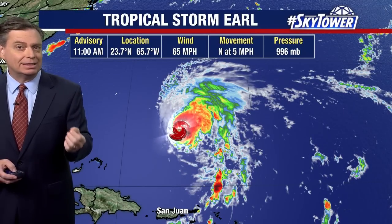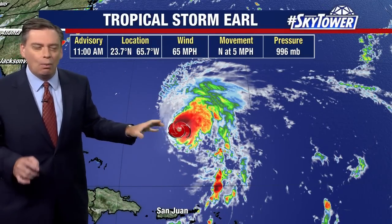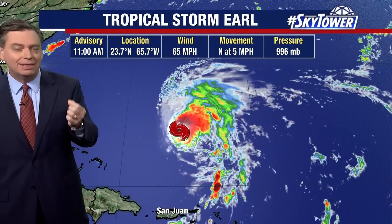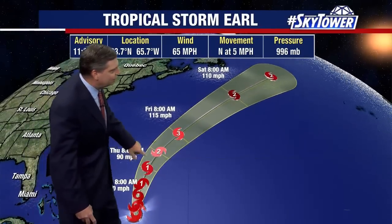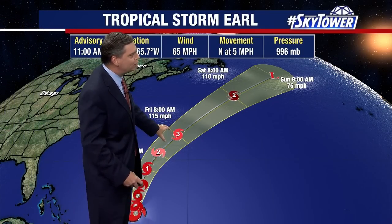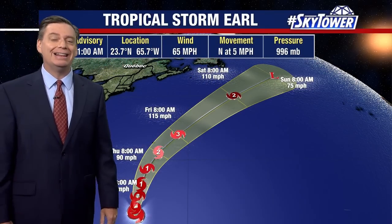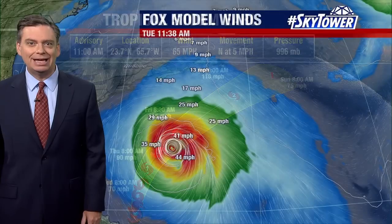Over the next couple of days, Earl will continue to work its way to the north, eventually getting out of the zone of very strong vertical wind shear, which has been the main inhibiting factor. Once that happens, the system is expected to strengthen — and it can strengthen pretty quickly — working its way very close to Bermuda, possibly reaching major hurricane status through the middle of the week. Once it moves further north into cooler waters, it will begin transitioning to a non-tropical system and losing intensity.